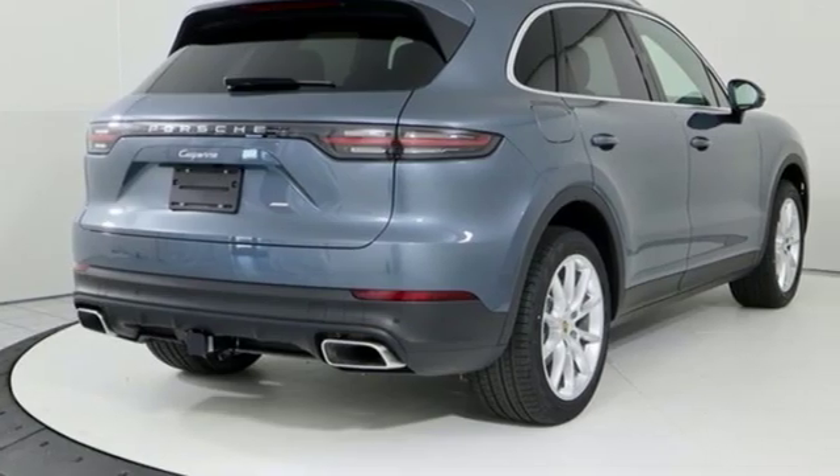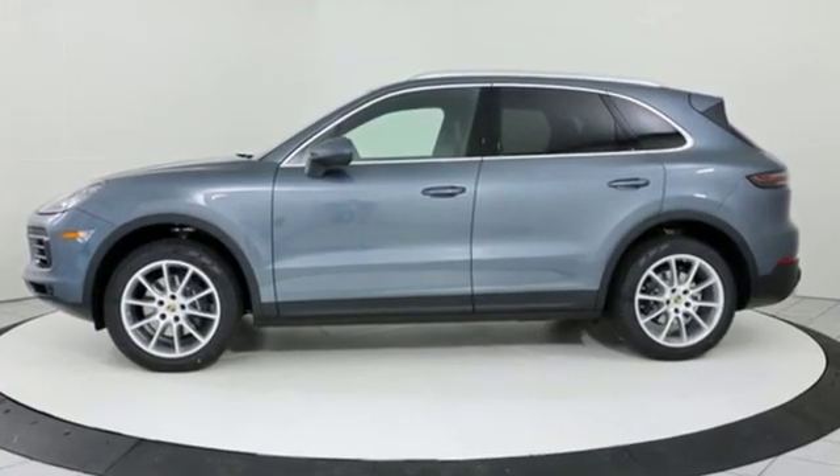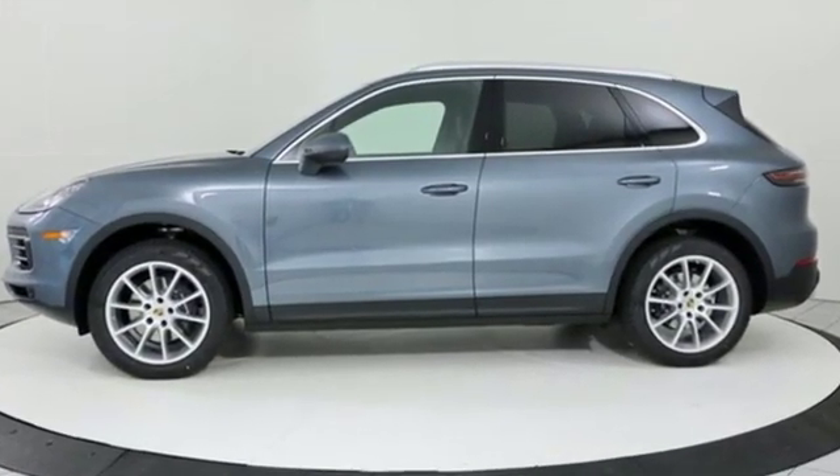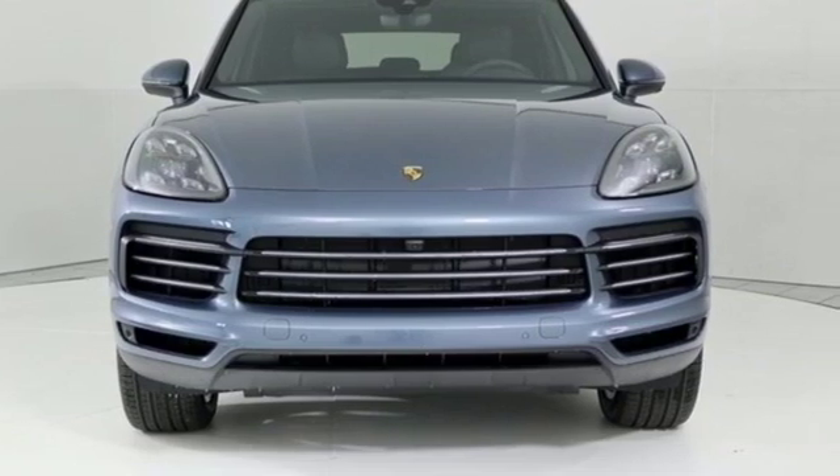New Car Test Drive reports the Cayenne in any form is a wonderful, quiet, plush and luxurious highway cruiser. Power, performance, Porsche. Driving is believing — test drive it today.